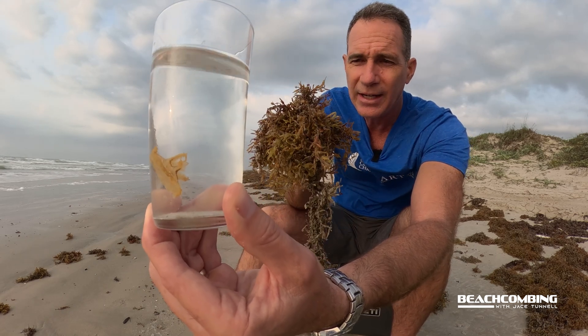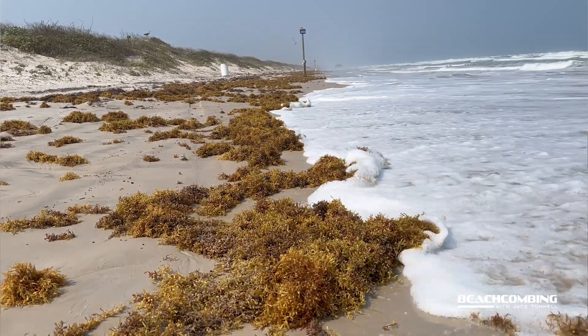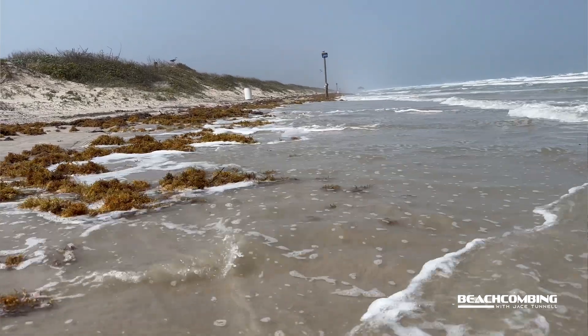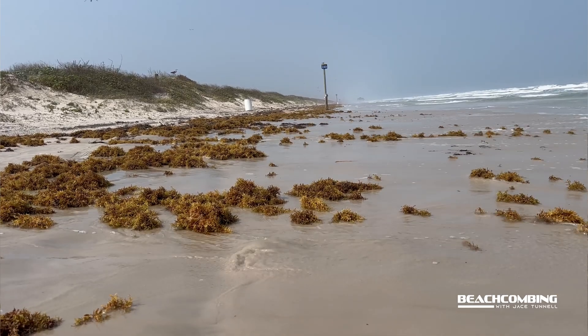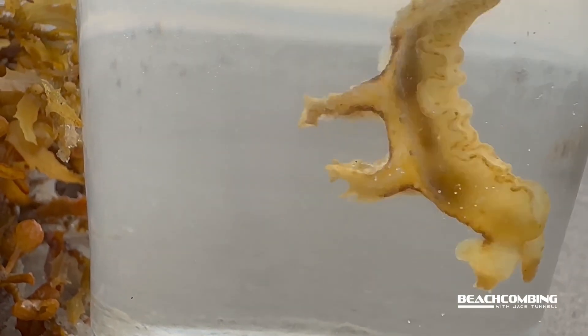This particular one originates in the Sargasso Sea, which is in the Atlantic Ocean, and then makes its way through ocean currents up into the Gulf of Mexico — that's why it's showing up here on the Texas coastline. These mostly feed at the surface in and around the sargassum on the hydroids.